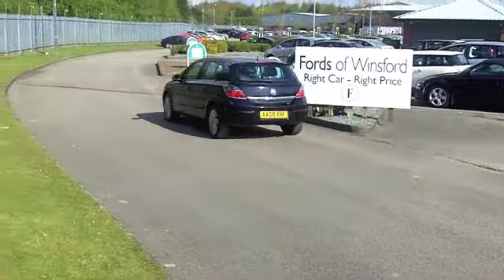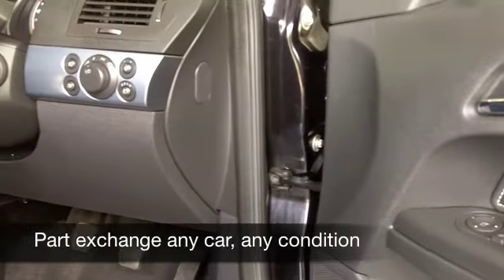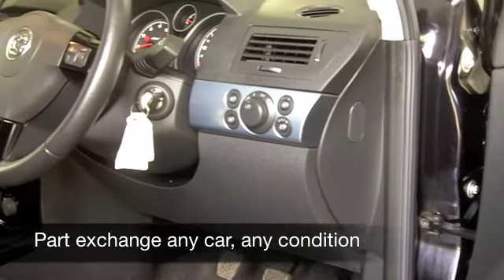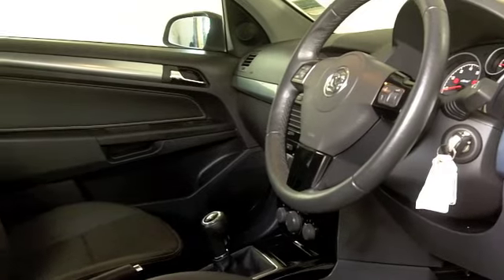Inside, half leather. I told you this one ticks the right boxes, and those seats are really comfortable. You've got all-round electric windows, power-assisted steering, a CD player, so you won't be disappointed as you're on the move.